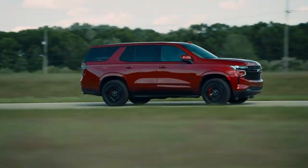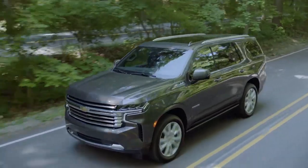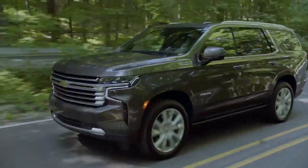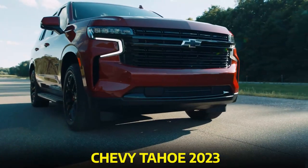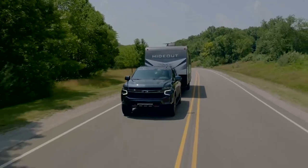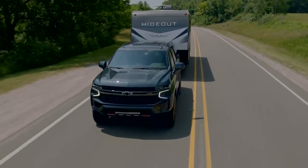Hey there, car enthusiasts. Welcome back to our channel. Today, we have an exciting topic to discuss that will surely make your heart race. We're diving into everything you need to know about the impressive and mighty Chevy Tahoe 2023. So, grab your popcorn, sit back, and let's get started.